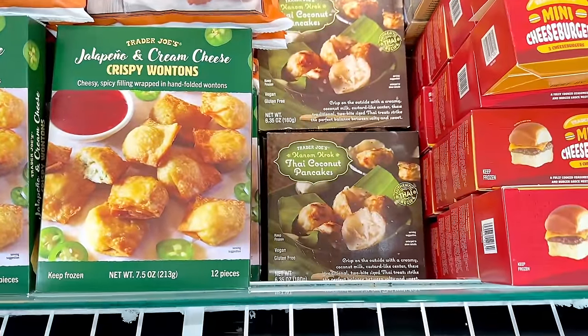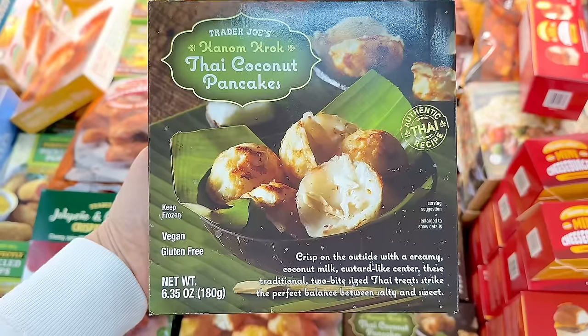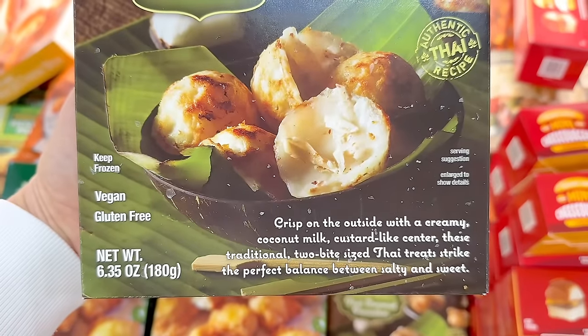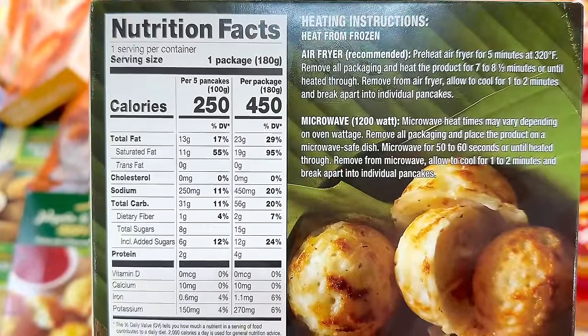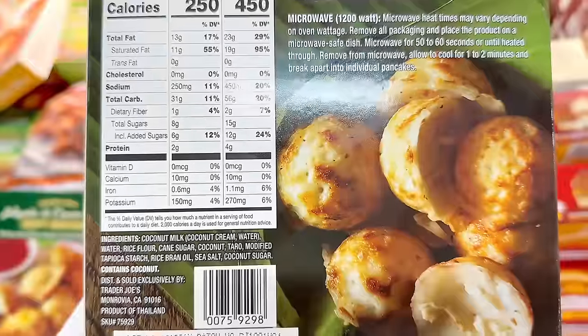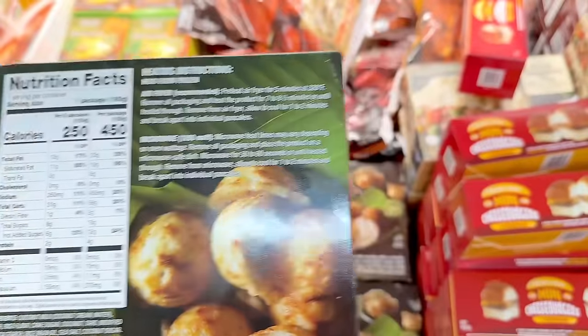The new Thai coconut pancakes have officially arrived. They're described as crispy on the outside with a creamy coconut milky custard center that's mildly sweet and slightly salty, with little pieces of shredded taro inside. You can use the air fryer — which I recommend — or the microwave. A box is $3.29. Stay tuned until the end of the video because I'll be sharing authentic Thai coconut pancakes from a Thai dessert shop in Los Angeles.